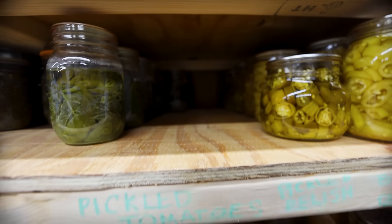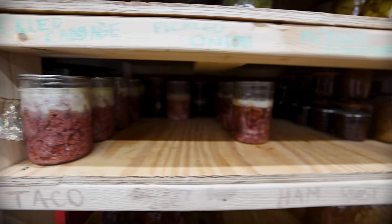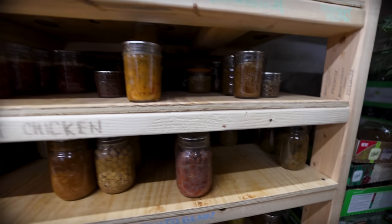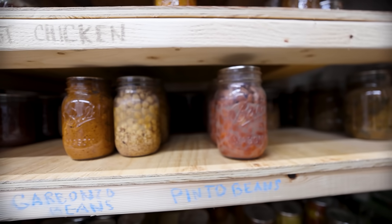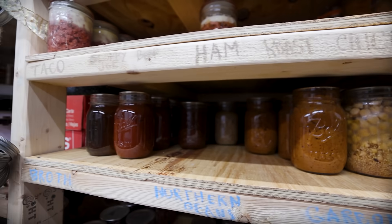I have one jar of black beans left — we don't grow black beans, but I do keep them canned. I think I have some in my five-gallon buckets I can pull out and can. And I only have one can of chicken left, but I do have some chickens in the freezer I can pull out and can. One jar of ketchup left — I'll talk about how I can solve that problem when we get to the quarts.